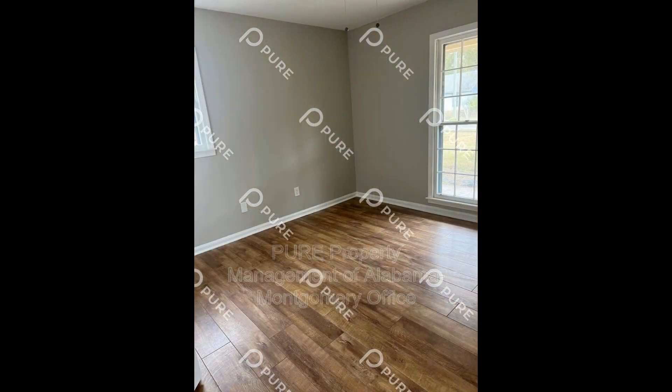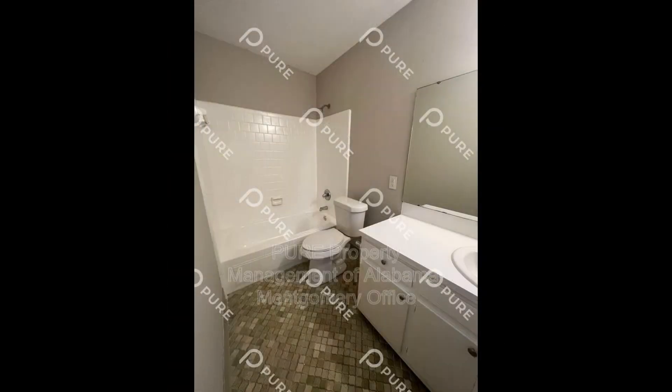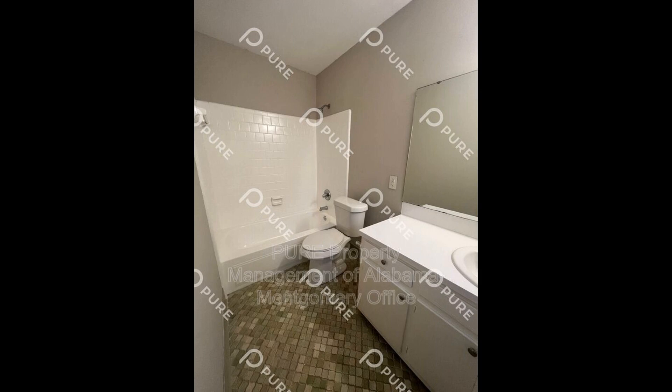If you are interested in this Montgomery, Alabama rental property, or want to know what other rentals are available in the area, contact us today. We are ready to help you find your next home.